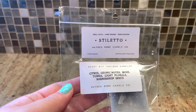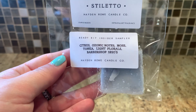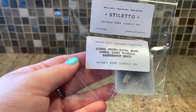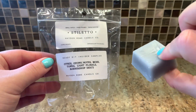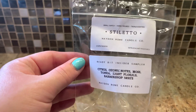I'll start off with the ones that are not my favorite. This one is Stiletto, and it has citrus, ozonic notes, moss, tonka, light florals, and barbershop 1920s. I would have probably enjoyed it up until the barbershop 1920s — I do not do the shaving cream type of scent. But that's all right, there are different scents for everybody. I love the size of these Ready Bits; they're perfect to melt and get a true feeling of the scent.